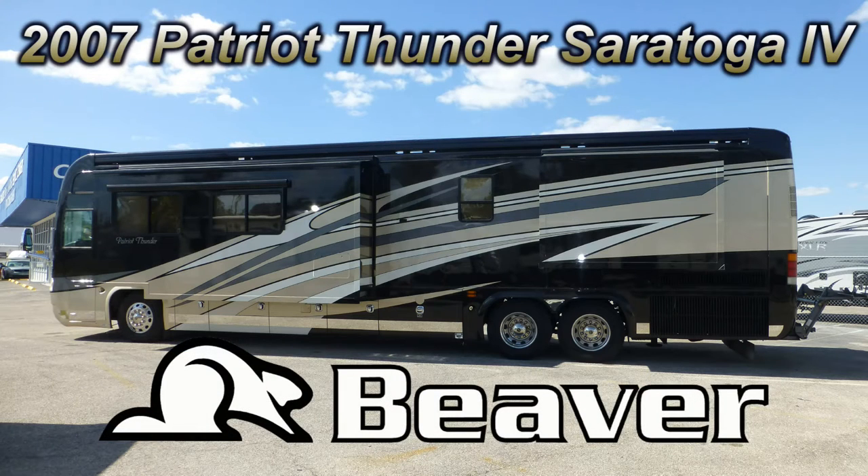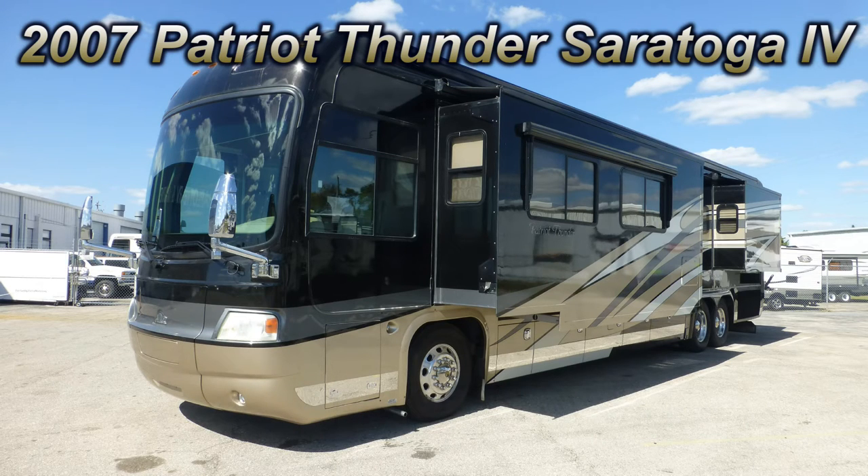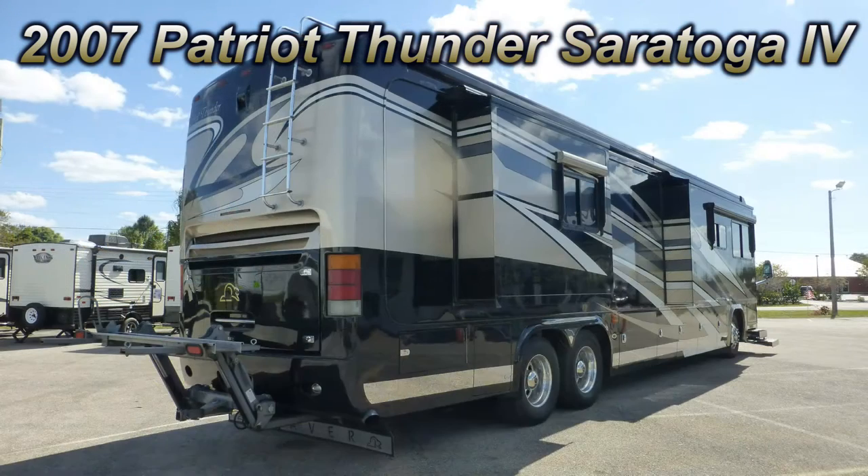This top-of-the-line 2007 Monaco Beaver Patriot Thunder could be just the right luxury coach you've been searching for. This is floor plan Saratoga 4, which is 45 feet long and has two bedroom slides and two living room slides, giving you enough space to entertain and live the RVer's dream.